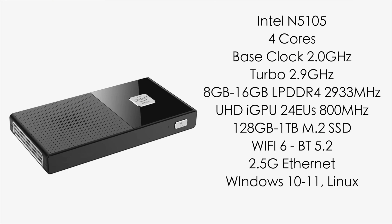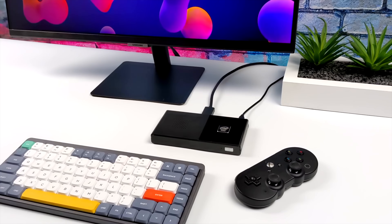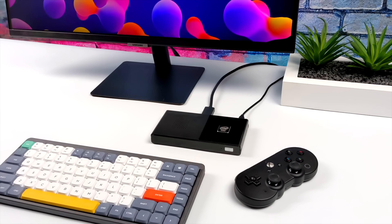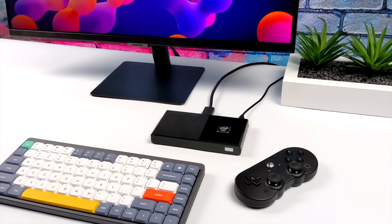With the M6, you get the Intel Celeron N5105 — only four cores with a turbo up to 2.9 GHz. You can pick this up with 8 or 16 gigabytes of RAM, and I would highly recommend the 16 gigabyte version because it will be running in dual channel, giving you a little better GPU performance. These usually come with 128 gigabytes of internal storage, but you can also add a one terabyte drive. It has Wi-Fi 6 and 2.5 gigabit ethernet built in, and will run Windows 10, Windows 11, or Linux. The main draws are the form factor — not much bigger than a cell phone — and the power consumption of only up to 15 watts.